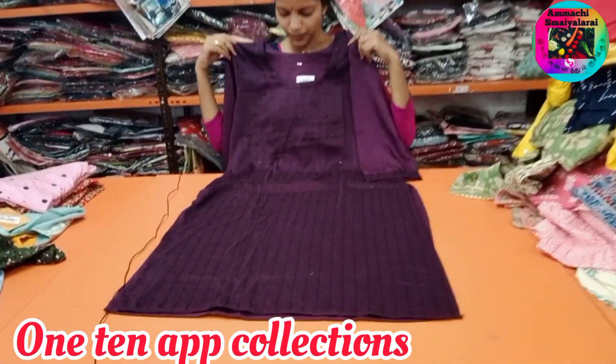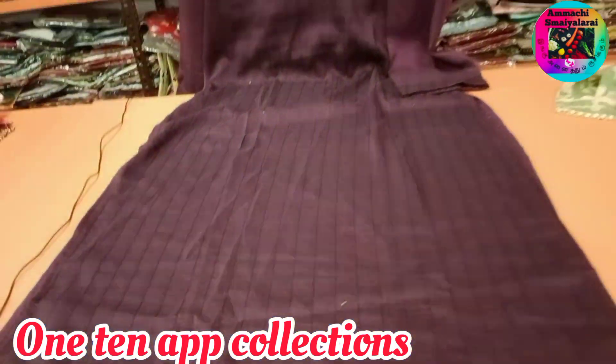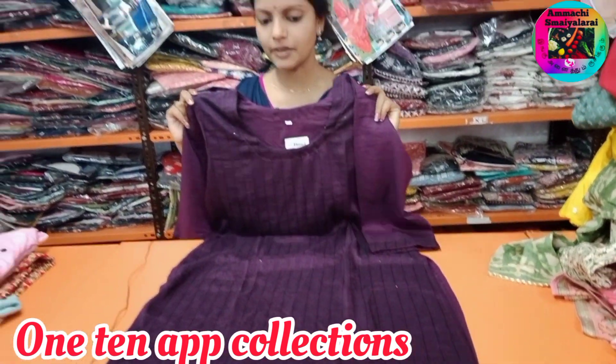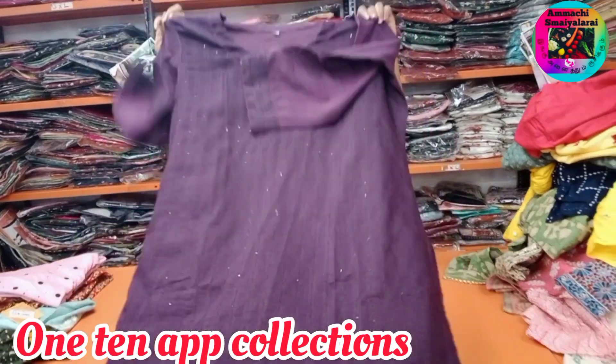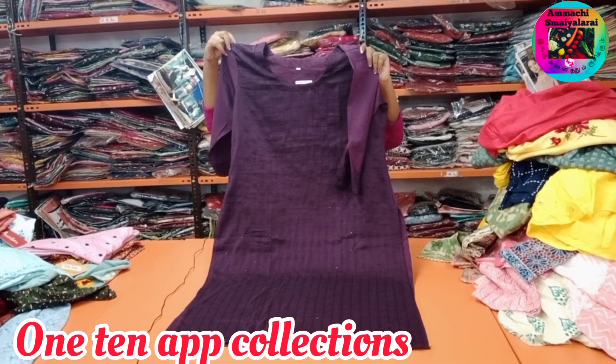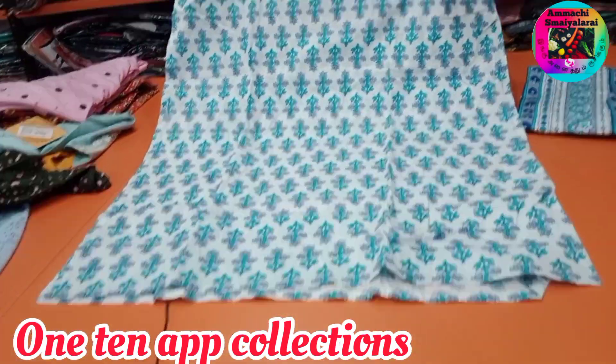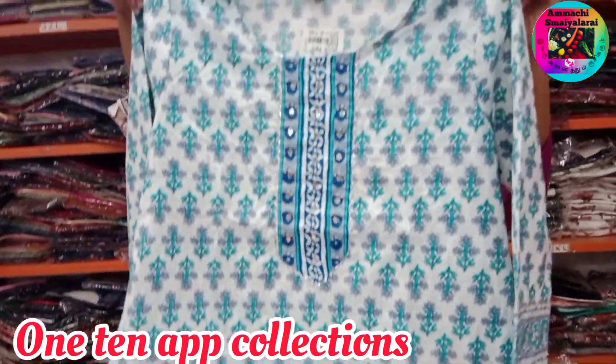You can buy big chumakees and small chumakees, this is the side open small chumakees pattern. This collection is 380 rupees. We have a lot of fashion, we have a cotton set. So this price is 594 rupees.